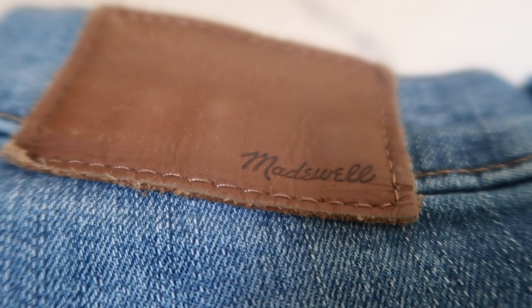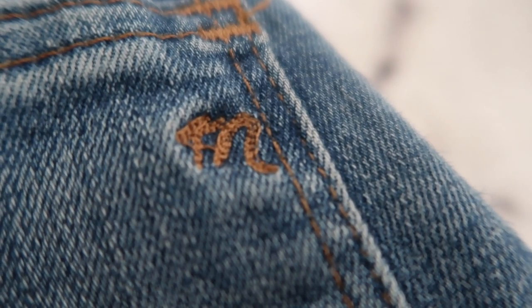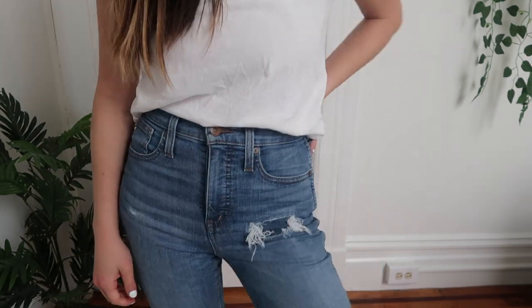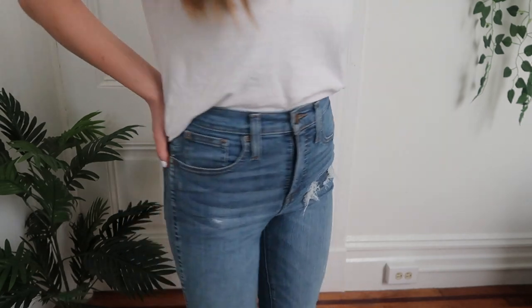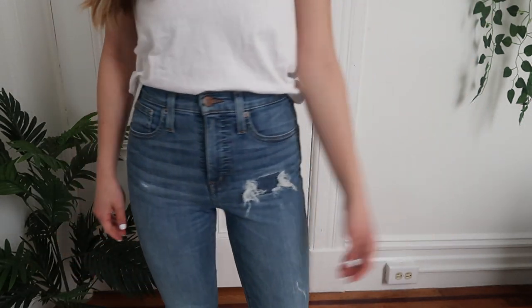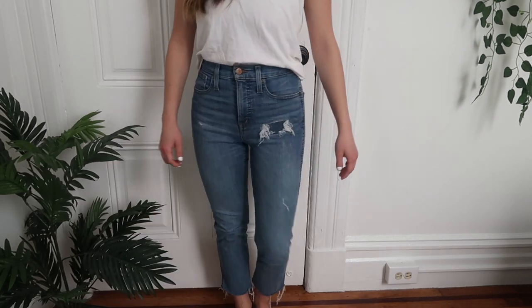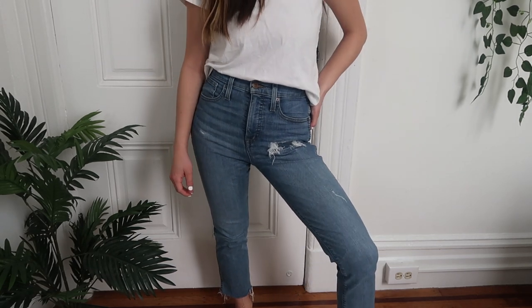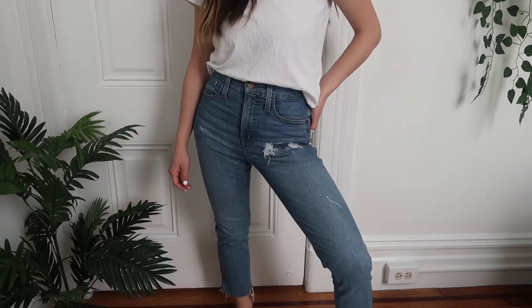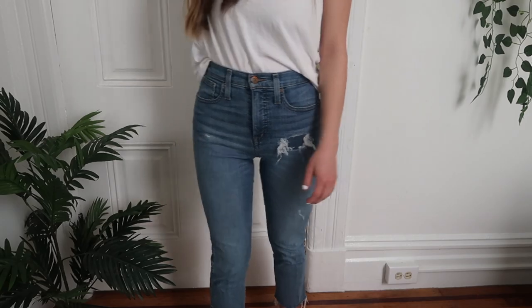Now onto my Madewell jeans — I really like the back of Madewell jeans with the tag and the little M. First up are the Stovepipe jeans in the Holborn Wash, size 23 regular, with a 26.5-inch inseam and a 10.5-inch rise, so they're super high-waisted. I got this pair, as well as most of my Madewell jeans, hemmed through Madewell. These are super stretchy and comfortable — only 88% cotton — with a really cute unfinished hem, perfect to wear with boots.